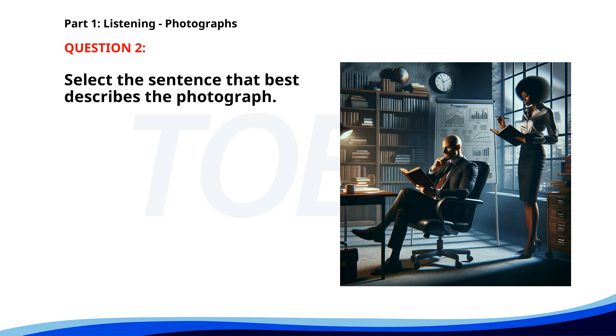Number two. A. A man and woman are working in an office. B. A group of children is playing in a field. C. A man is swimming in the ocean. D. Two people are sitting in a park. The correct answer is A: A man and woman are working in an office.